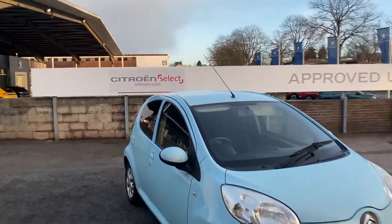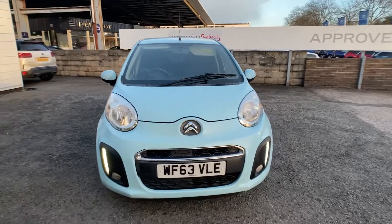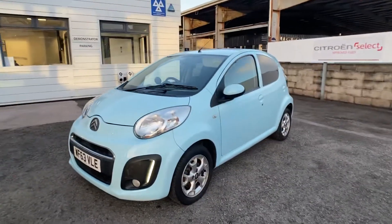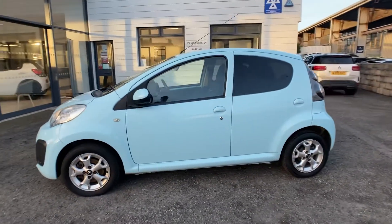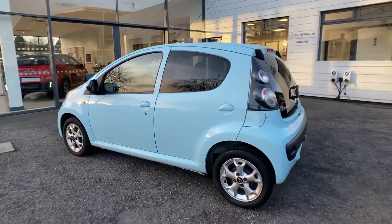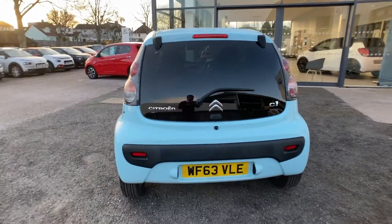Good afternoon, James here for Yeoman Citroen in Torquay. Got a great value for money vehicle here — a Citroen C1 5-door, just under 25,000 miles, with great mileage on the vehicle and really nice alloy wheels. Just going to open the boot now.